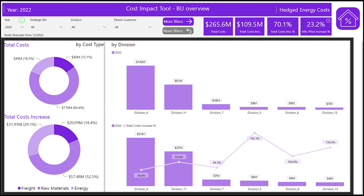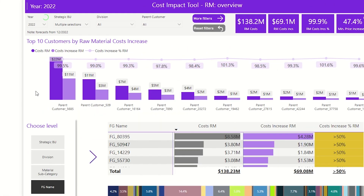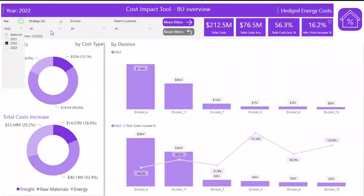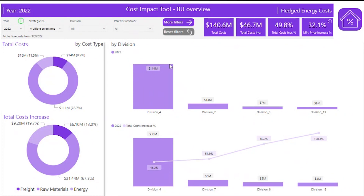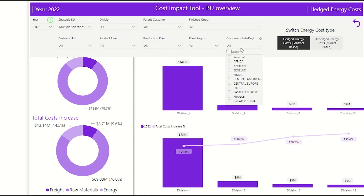These tools typically provide real-time visibility into freight, raw material, and energy costs at various levels within the company. The tool allows users to see historical and forecasted cost development across key cost drivers, and even deep dive into each business, product group, region, or plant level to see the price impact.